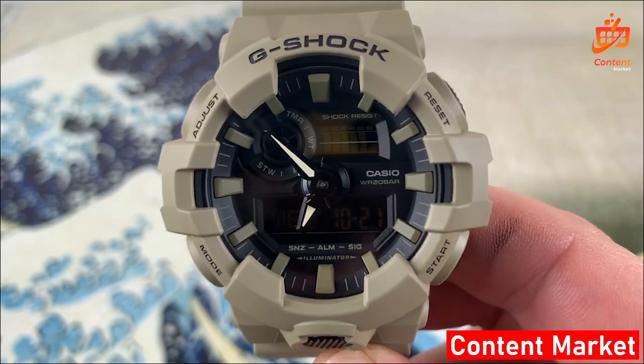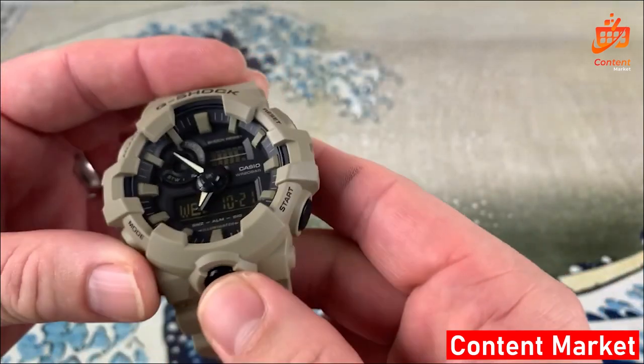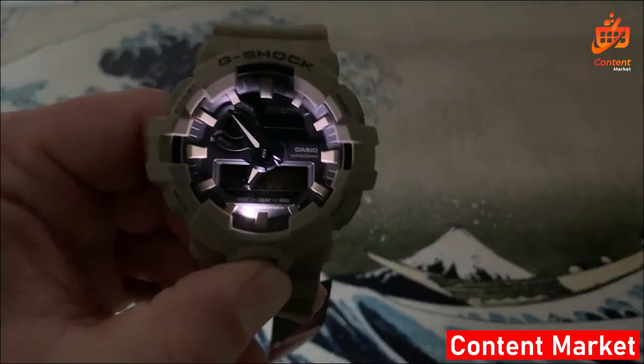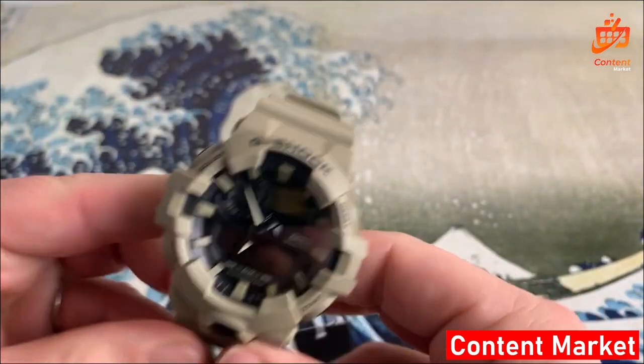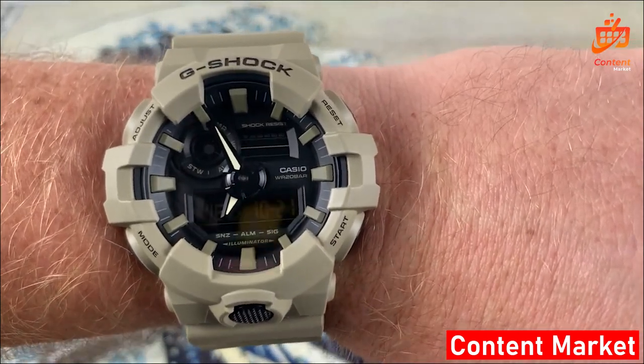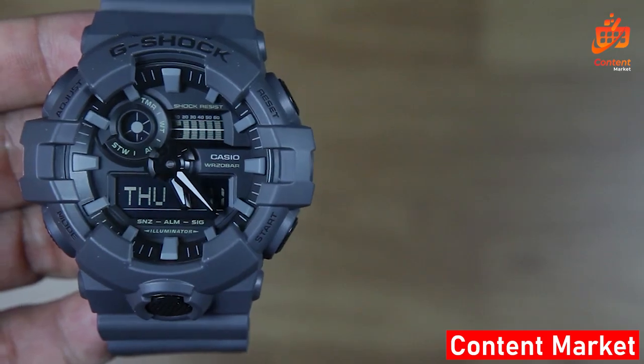Comfort is key, and this timepiece nails it. Not only is it comfortable for all-day wear, but it's a conversation starter too. The GA 700UC isn't just a watch — it's a fashion statement that invites compliments. Plus, it's a fantastic gift choice for any occasion.